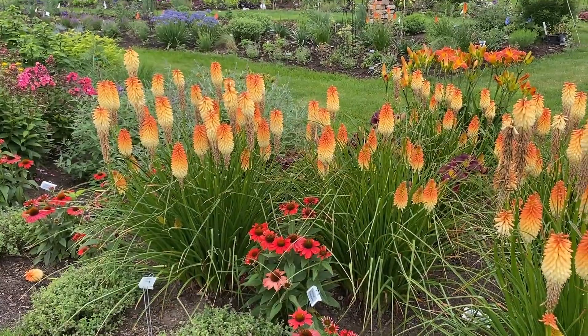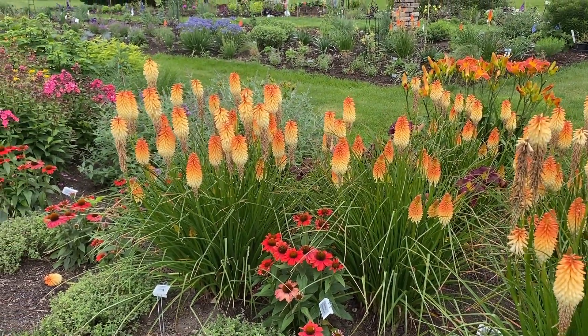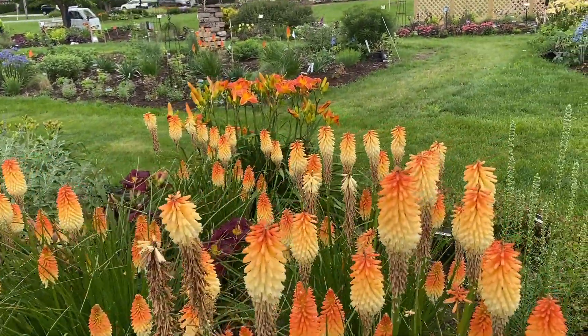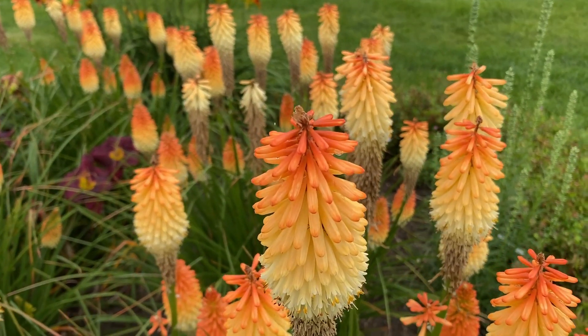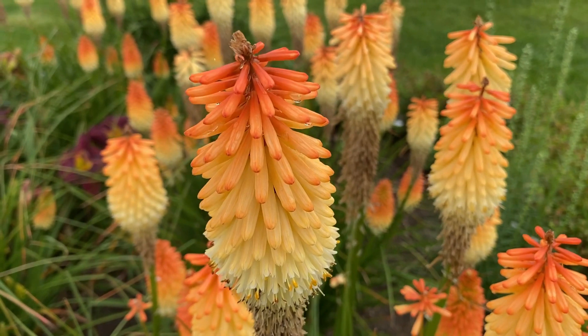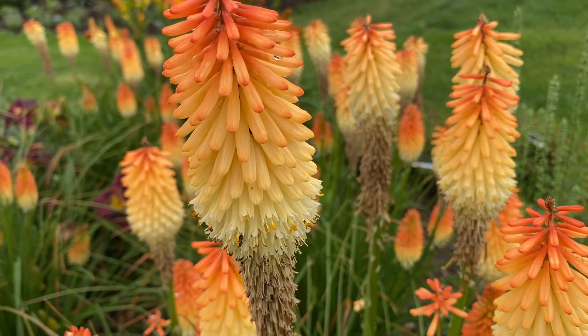Right here you're looking at two plants with that coneflower in the middle to give you a size idea. We'll take a closer look at the flowers. As the flowers open up on the top they're more of a richer, peachy orange, and then as the flowers fade they lighten up to almost a creamy white color.